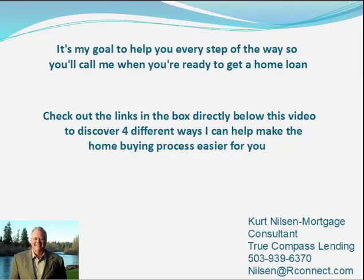So that's today's tip and remember there are four ways that I can help to make the home buying process easier for you. Be sure and check out the links in the box directly below this video. Thanks a lot for tuning in and we'll see you soon.